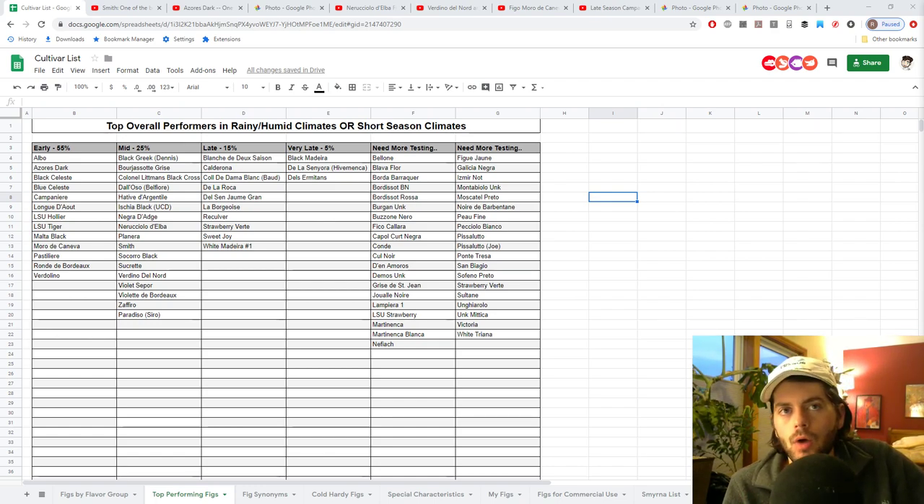Hey everyone, this is Ross. In today's video I want to talk about my favorite fig varieties that I grow. We kind of do this video every year. Two years ago we talked about my three favorites: Smith, Azores Dark, and Italian 258. Every year we learn new things, gain knowledge, taste different varieties, acquire new varieties, and change our opinions. I'm going to tell you my top 10 favorite figs right now — my top five, my six through ten, and some hopeful varieties that could break into that top 10.